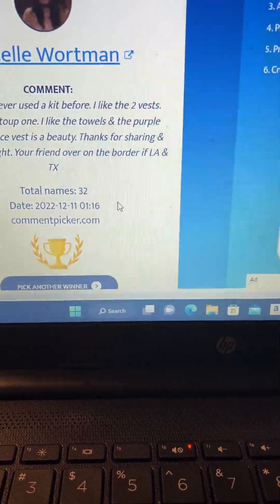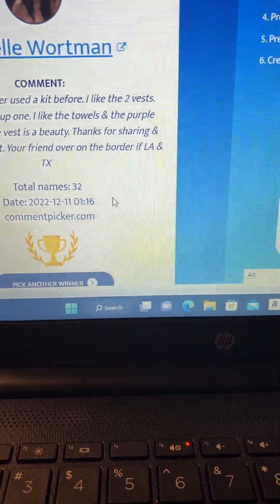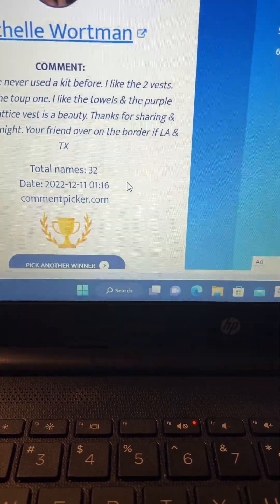Thank y'all so much. I appreciate everybody, and God bless you. And remember to adopt, don't shop — your best friend's waiting for you at the shelter. And I will see y'all in the next video. Thank you.